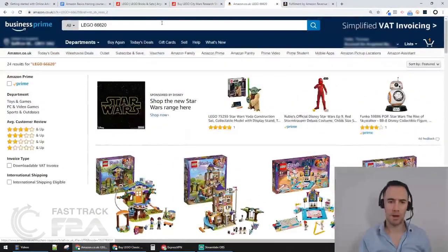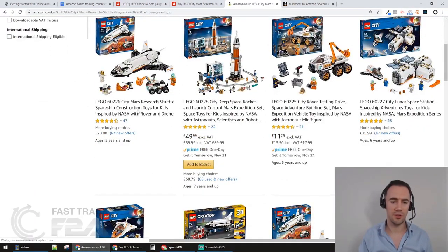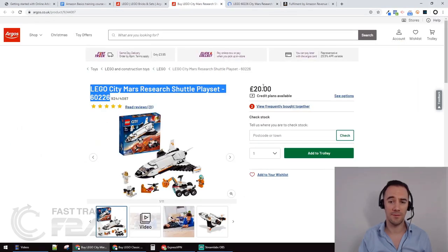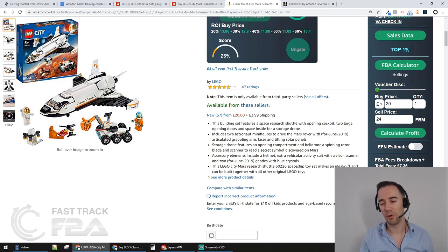For the Space Shuttle - I copy the name, go back to Amazon, paste and search. Interestingly it hasn't got an 'Add to Basket' button - this is called a suppressed buy box. We can still look: it's going for around £23-24, and I can buy it today for £20. Using £24 selling and £20 cost, let's calculate - no, that isn't profitable either. So we've taken three products at random from Argos, found them on Amazon, used the FBA Revenue Calculator and FBA Multi-Tool.